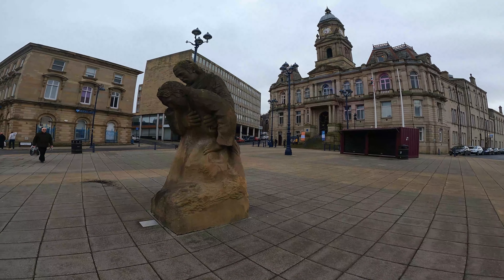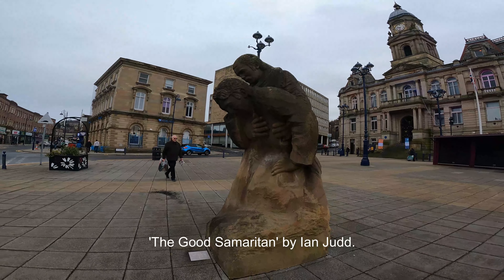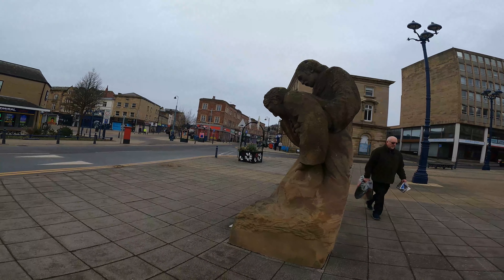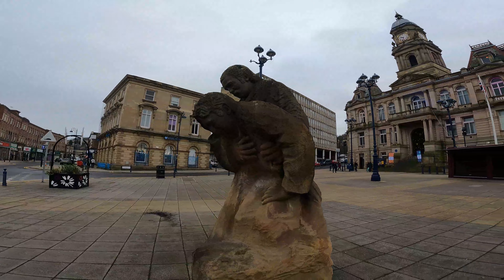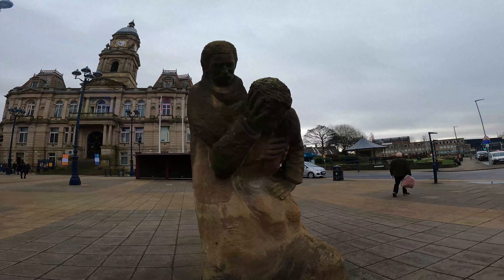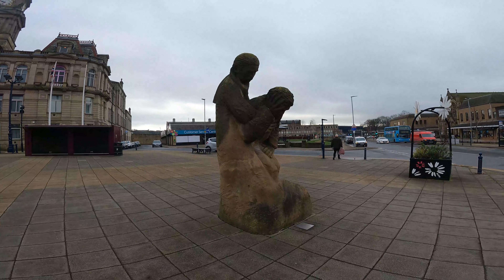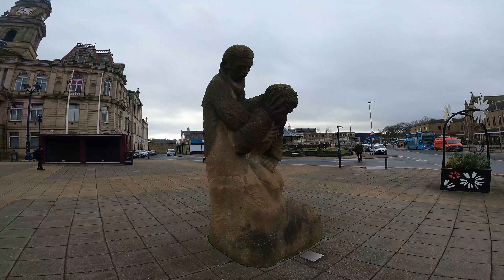There's a celebration of textiles at the moment - Woven in Kirklees. Outside Dewsbury Town Hall is this statue called The Good Samaritan, created to celebrate the pedestrianisation of the centre, depicting someone helping another in need.